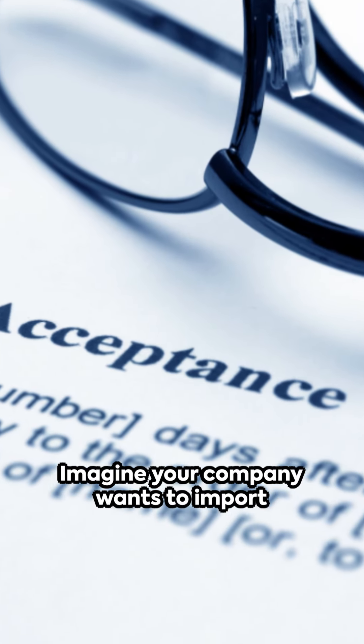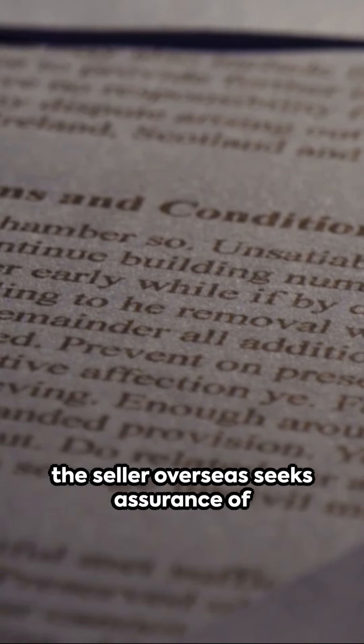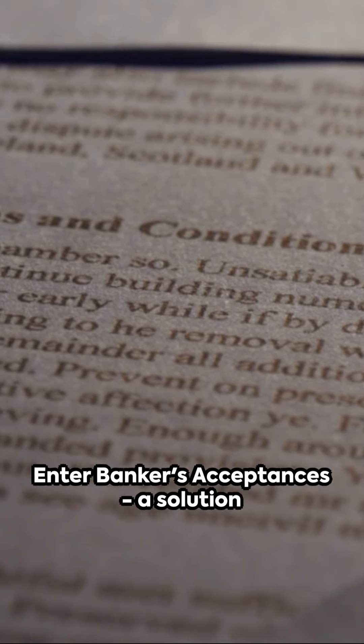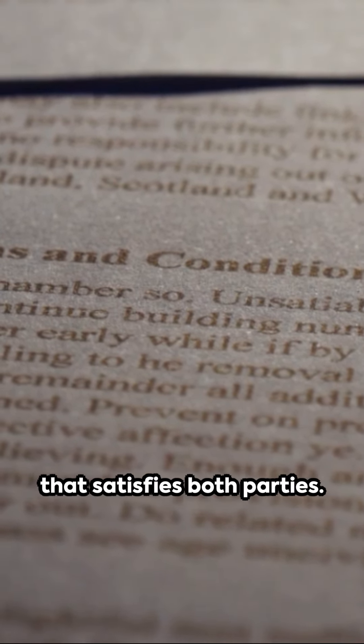Imagine your company wants to import goods but is hesitant to pay up front, and the seller overseas seeks assurance of payment before shipping. Enter bankers' acceptances, a solution that satisfies both parties.